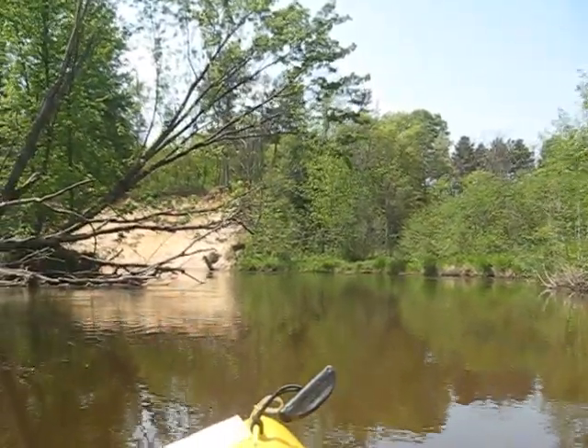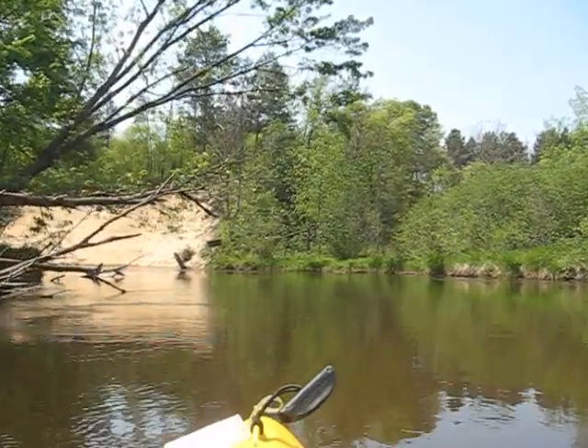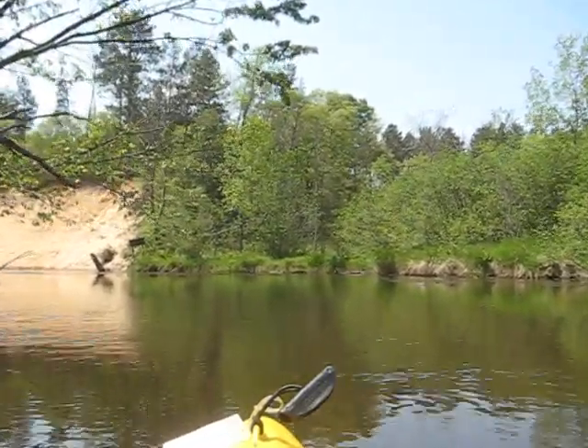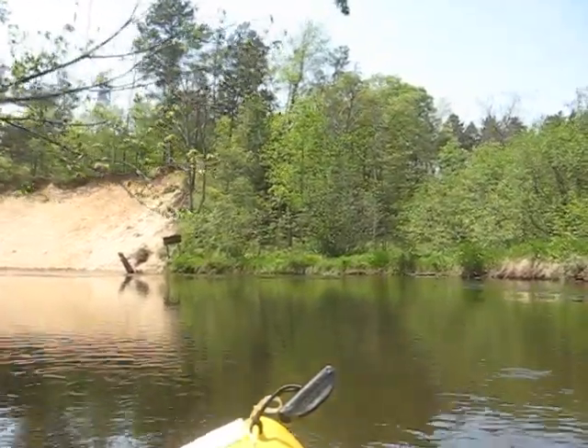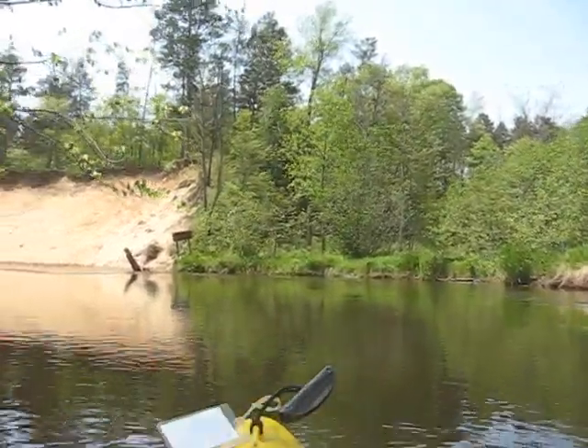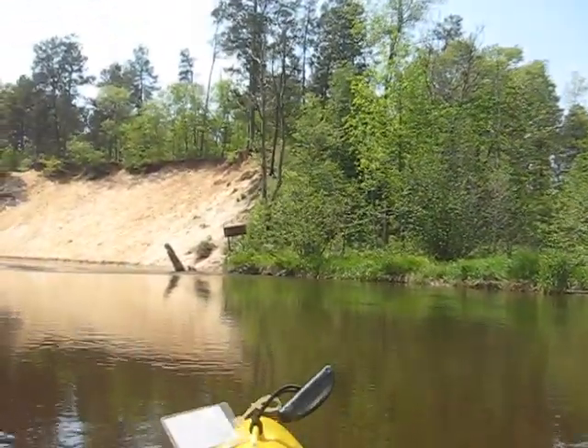I haven't seen any herons today — herons are pretty common. Red tails, Cooper's hawks, a lot of large turtles — snapping turtles and other turtles — and a lot of kingfishers. You often see a kingfisher and chase them all the way down the river.